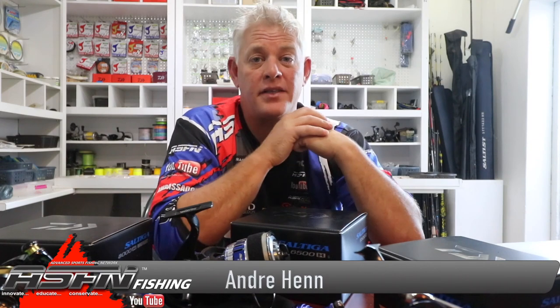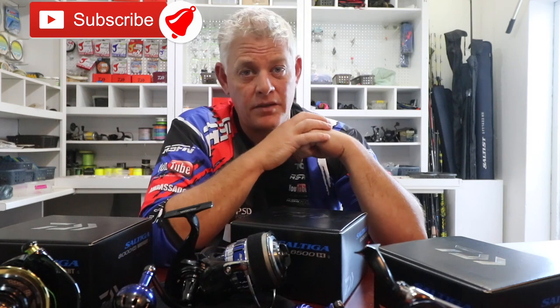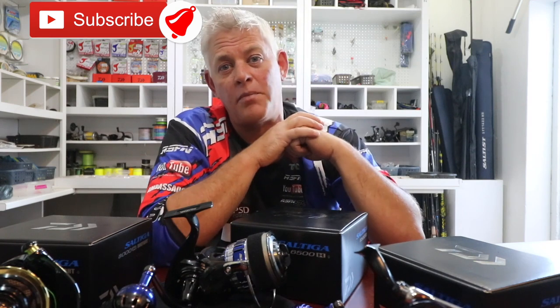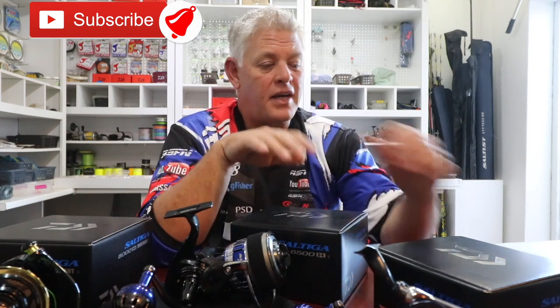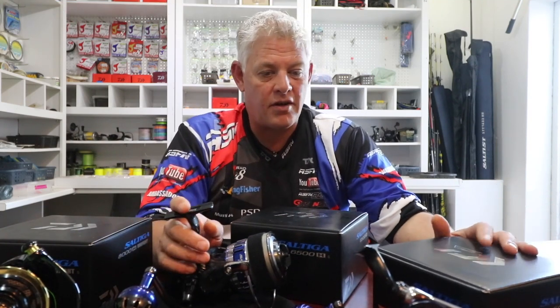Hi guys and welcome to ASFN Fishing, thank you for joining us again today. If you've subscribed already, thank you very much for your support. Remember to subscribe and push that little bell button to get notifications every time we upload a new video.